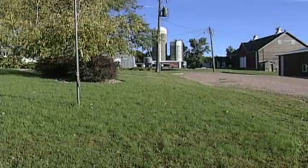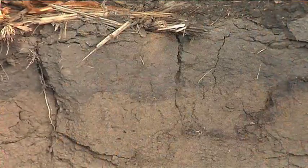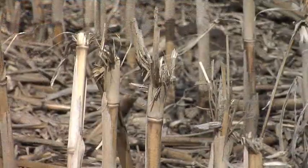The earthworms don't get rid of the residue entirely — what they do is pull it down below the soil surface. And down below the soil surface there are a lot of bacteria, and it's typically the job of bacteria to break down plant residue.